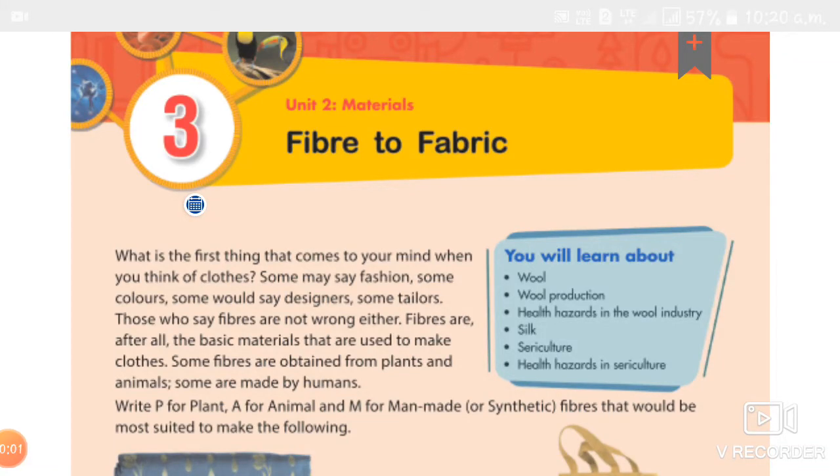Good afternoon students, so happy to meet you once again. The past classes we studied lesson 3, Fiber to Fabric, and the last class we completed it. So let's revise this lesson once again. Fibers are the basic material that are used to make clothes. Some fibers are obtained from plants, some are obtained from animals, and some are made by humans.